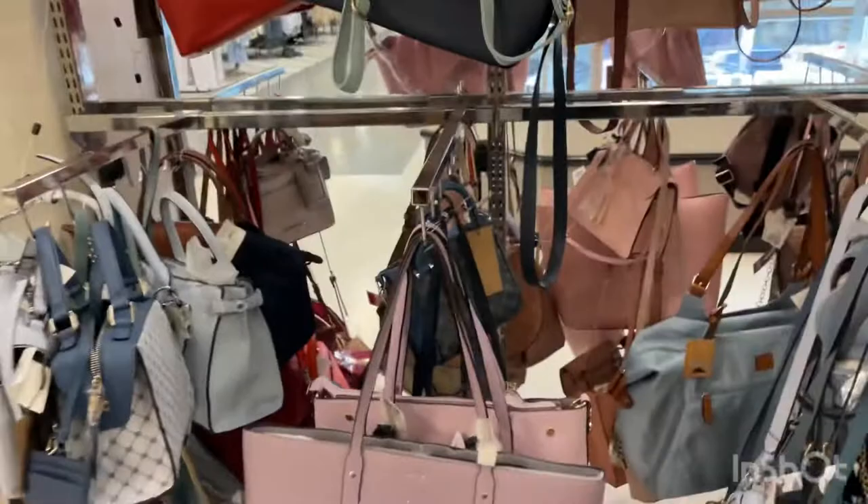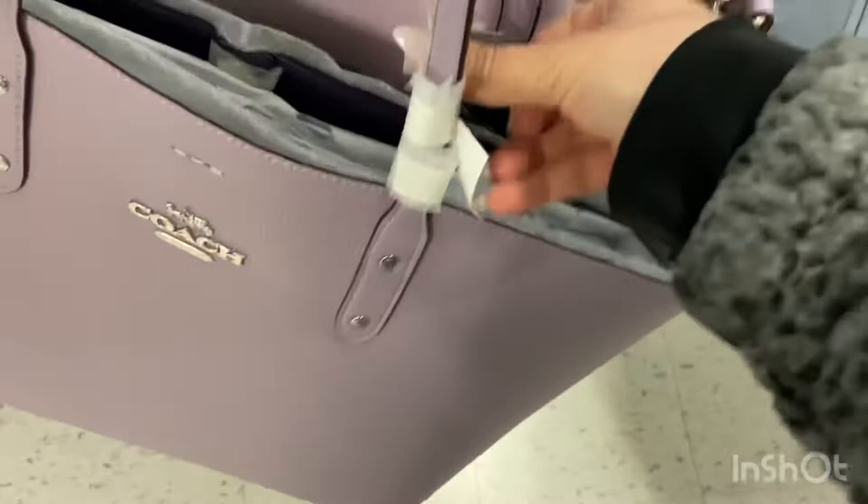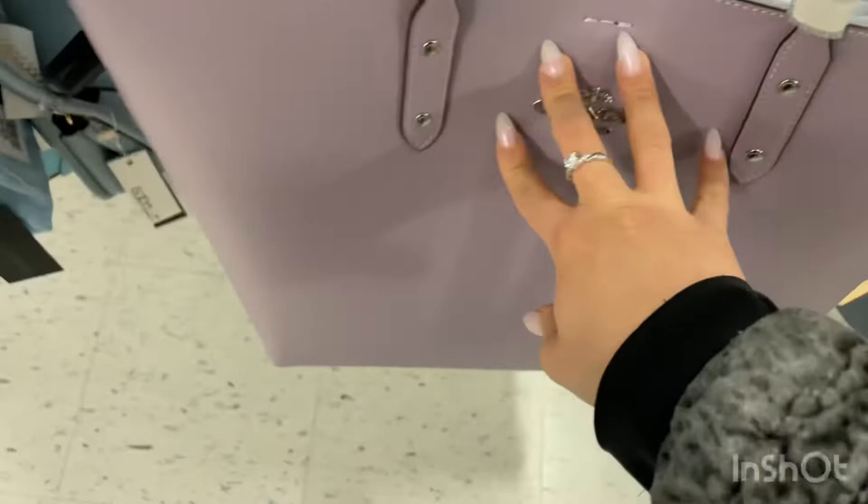I'm now in the area where they have all the purses and I'm looking at this lavender Coach purse — I love it so much. Winners is selling it for $179 when it was $358, so it was $350 and now it's $179.99. What a steal!